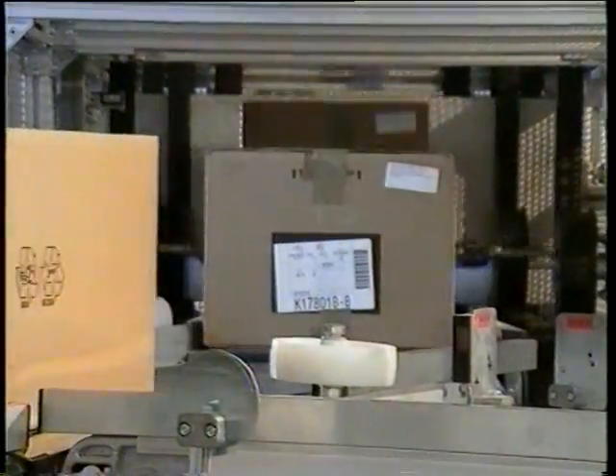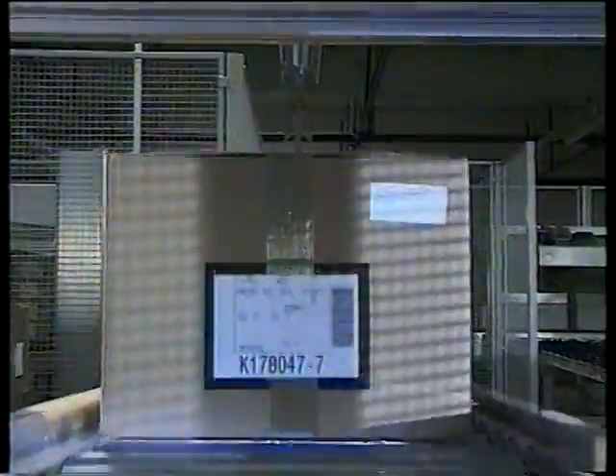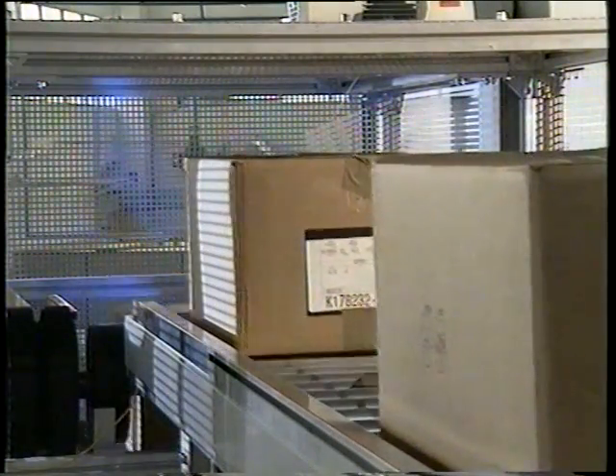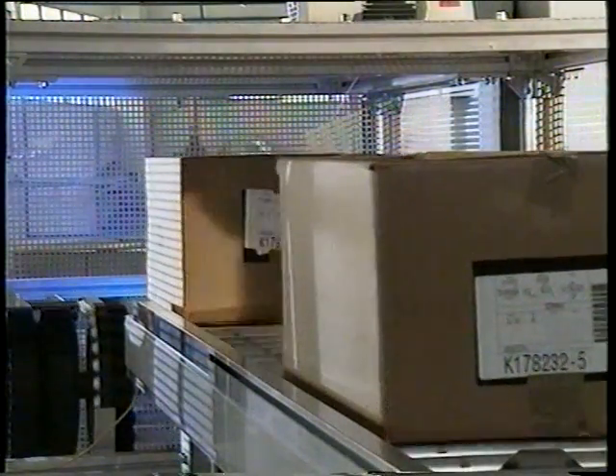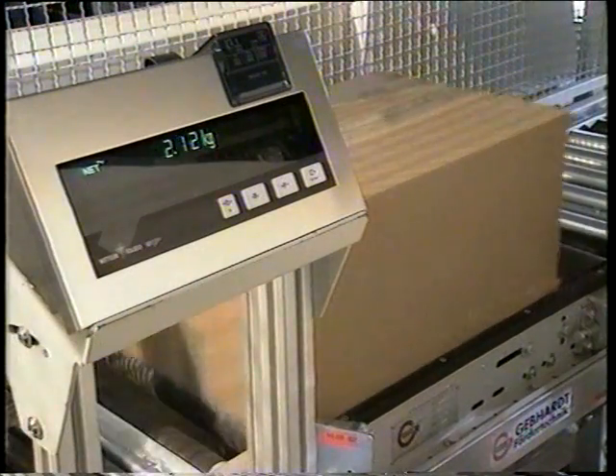State-of-the-art technology is used even in the recording of incoming goods, sorting and storing. The goods receiving system is able to handle up to 800 cartons per hour — that's around 16,000 pairs of jeans. Complete details of the delivery are already available via data transfer when the goods arrive. A barcode scanner reads the labels on the carton and the conveyor system then routes the carton to the required storage location.